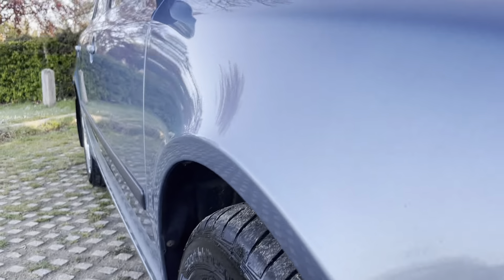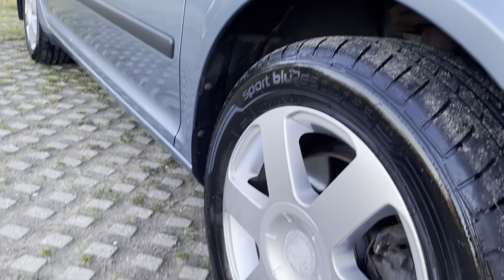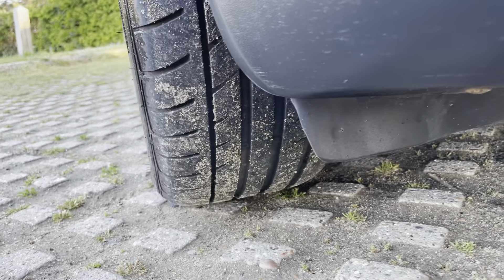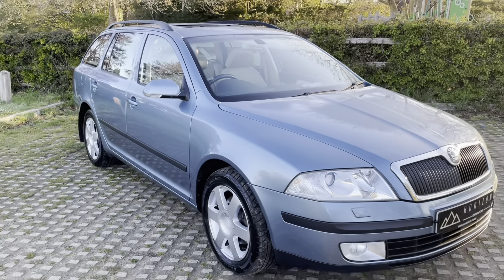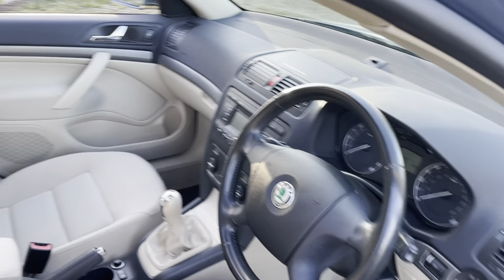Looking down the driver's side now — very straight, this car. It really is a testament to its previous owner how well it has been looked after. Mostly when cars get to this age, mileage, and value, the care seems to disappear, but not in this case. The previous owner has absolutely loved the car.